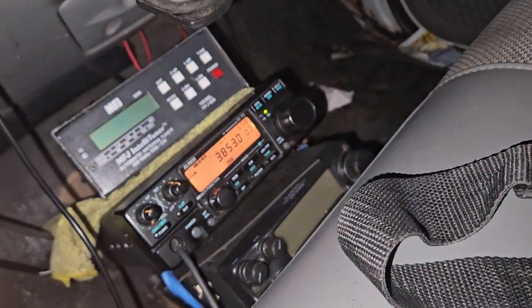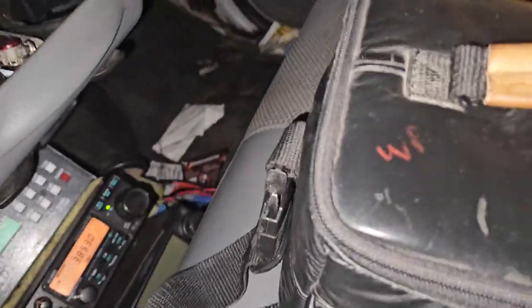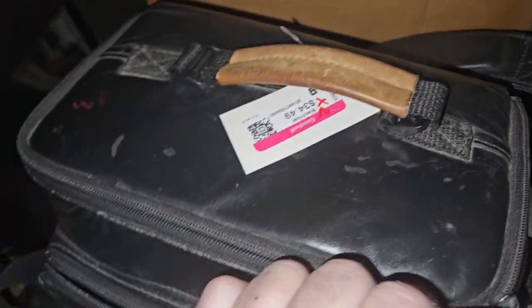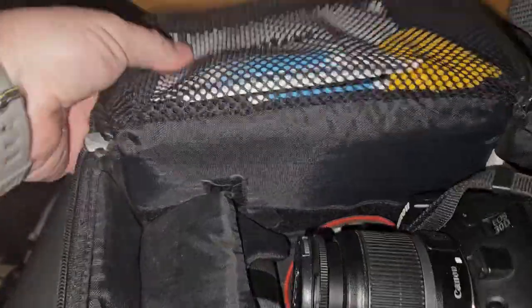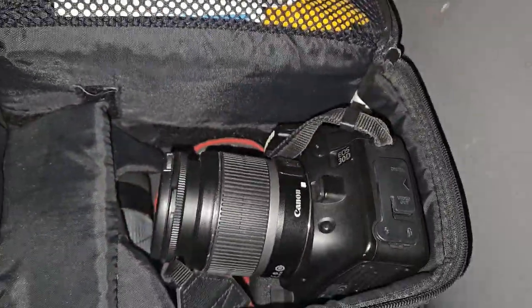I went to the thrift store and I found this. I thought, you know, it's an old camera — not like a really old camera, but it's old. It's from 2006. I looked it up really quickly and found out it's basically what they consider a semi-professional camera.